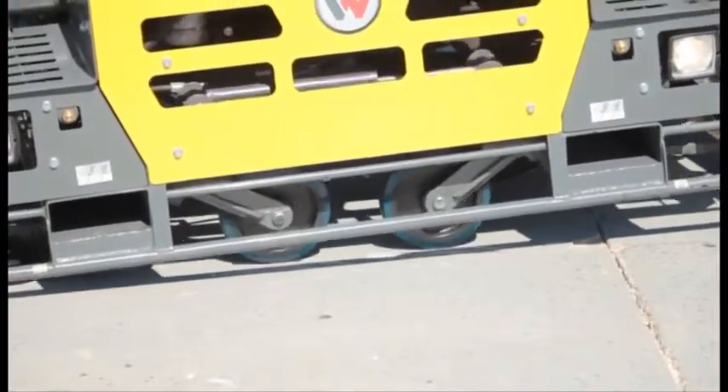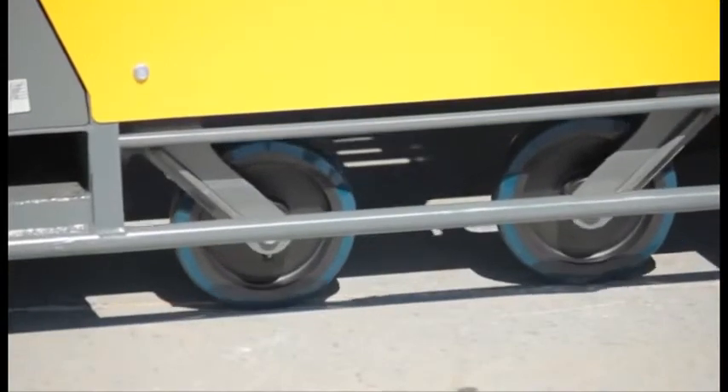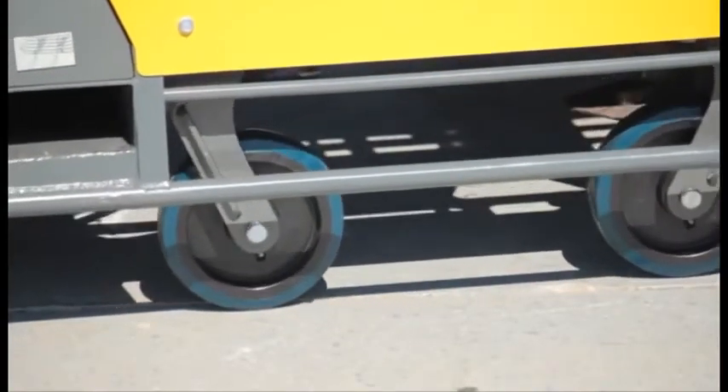The patent-pending integrated wheel kit, activated by a single toggle switch, raises the machine onto four wheels for service or job site placement.